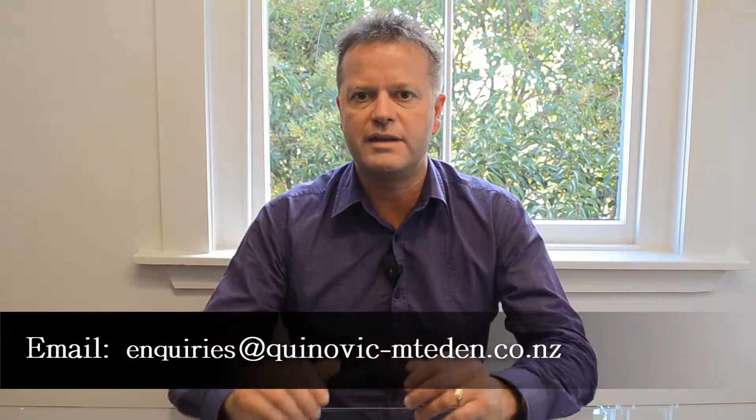If you want to know more about this process, give me a call on 09 373 5400 or mobile 0275 61448. If you'd rather email, inquiries at kunovic-mountedon.co.nz. I look forward to hearing from you.